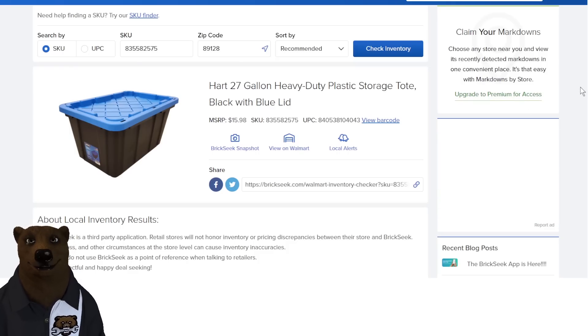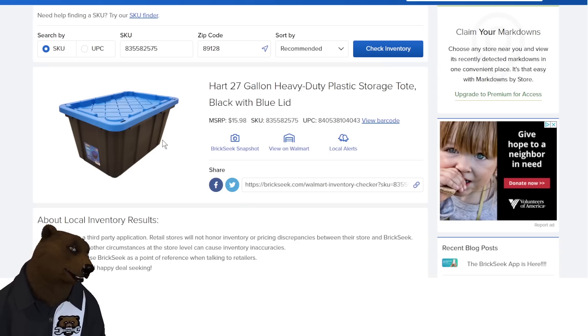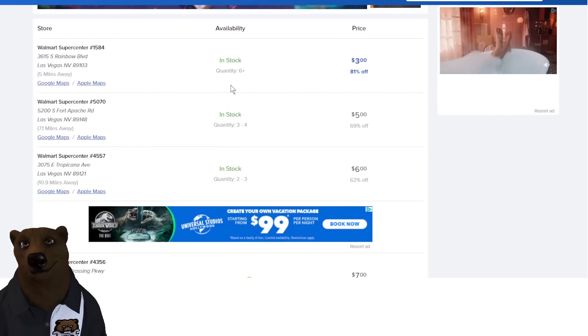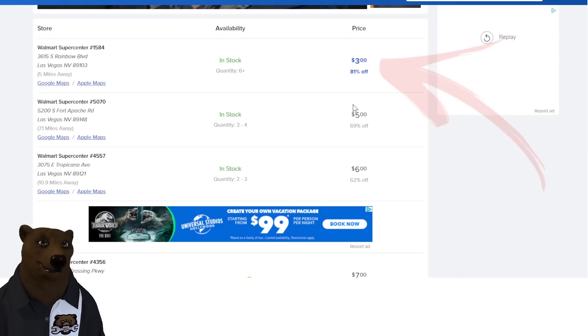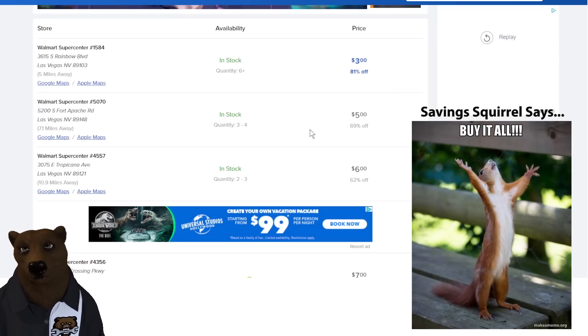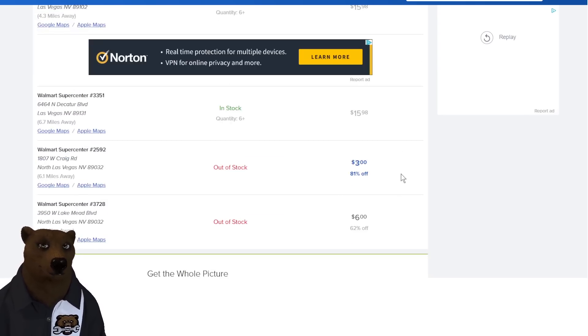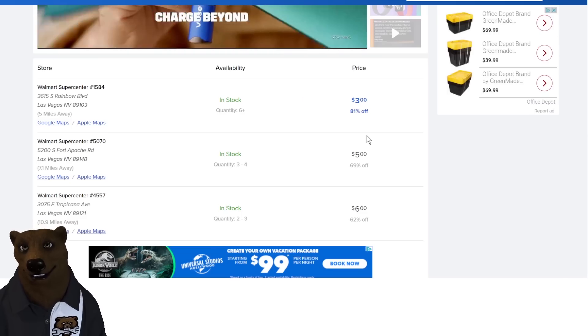Also from Hart — the 27-gallon heavy-duty plastic storage tote. Your mileage may vary; some stores may have it, some might not. Normally $16. In my previous video I showed some stores had it for $5. My local store has six-plus in stock at $3. Three dollars! Buy everything they have. I'd buy them at $6, I'd buy them at $7 — anything under $10, I'm buying all of them. These are great storage boxes, and they're that nice distinctive Hart blue.